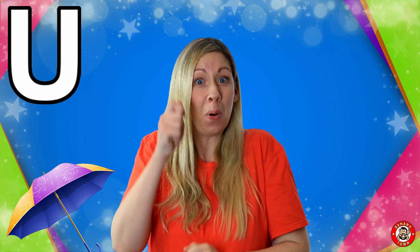I'm super happy to see you because today I'm going to tell you all about the letter U. U is for Umbrella. Umbrellas are great when it's raining outside — you just put up your umbrella and it stops you from getting wet.